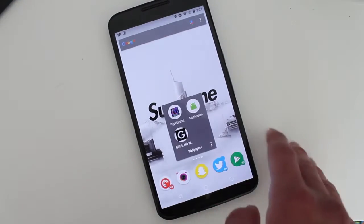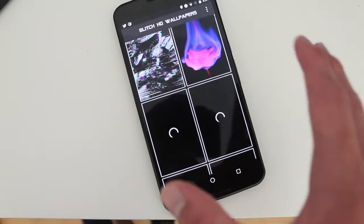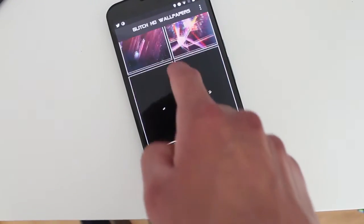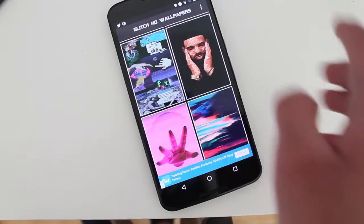Last but not least, we have Glitch HD. Glitch HD is a pretty cool wallpaper app. It has this type of video game kind of style look to it — animation. So it's all glitchy wallpaper, which is really cool. The design is very cool, so if you're a fan of this stuff, you will like it.